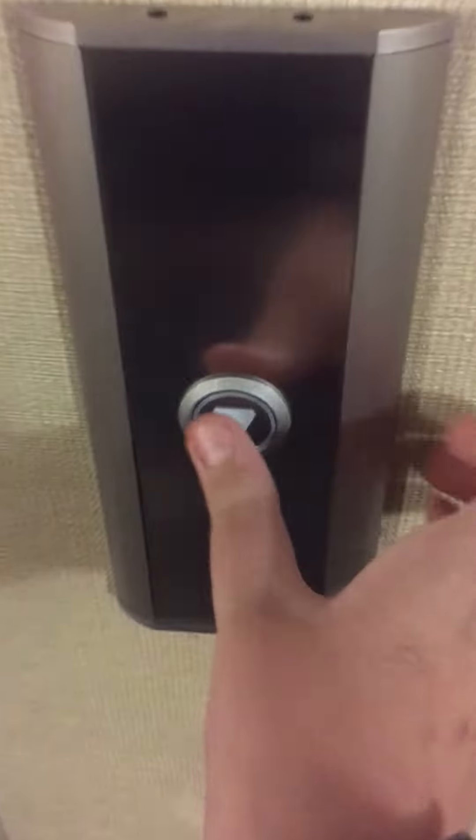Now we're going to go back down. I'm going to try one and one R. One R is not working.